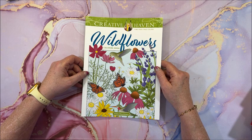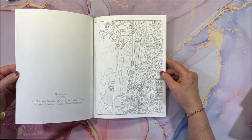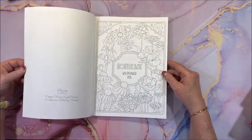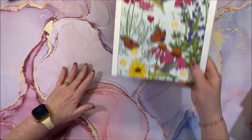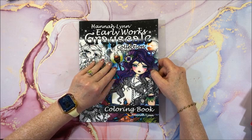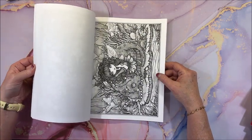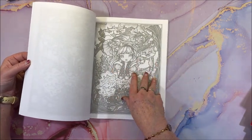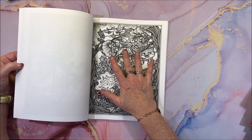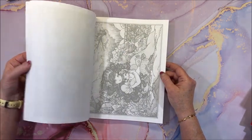We have Creative Haven Wildflowers Coloring Book by Jessica Mazurkowitz — relatively new, out for maybe a few months, very detailed. I'd like to try my Inktense or something similar in here. Lynn came out with another book — her Early Works collection in grayscale, and you know how much I love grayscale. She has two versions of each picture: a very light grayscale and a darker one, which is easier to color especially with alcohol markers. So cute — love Lynn's work.